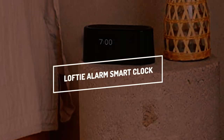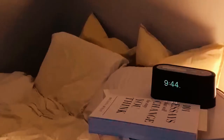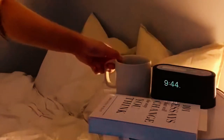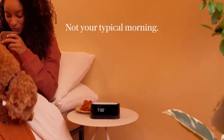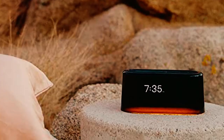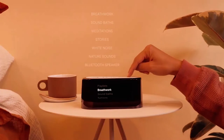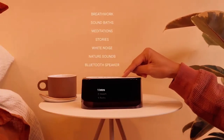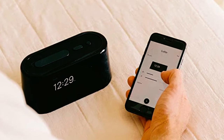Lofty Alarm Smart Clock. The two-stage alarm on this modern alarm clock is designed to align with your body's natural waking process, allowing you to ditch your phone in the morning and wake up feeling rested and ready to take on the day. The Lofty Alarm Clock is easy to configure — all you have to do is plug it into a regular socket, download the Lofty app onto your smartphone, and establish a WiFi connection.